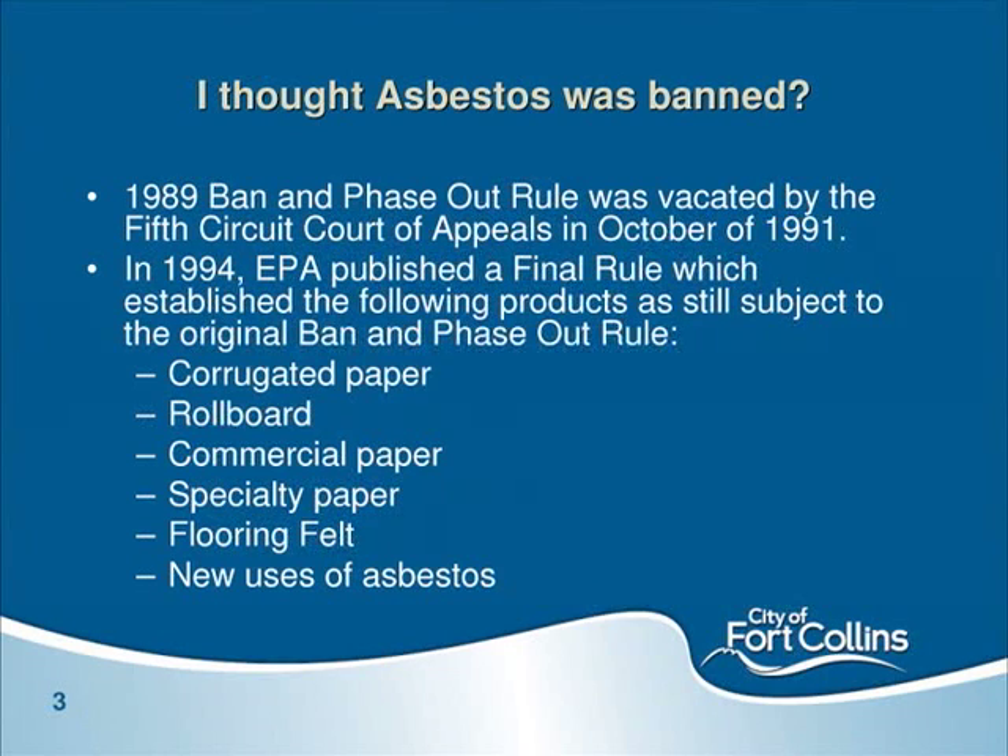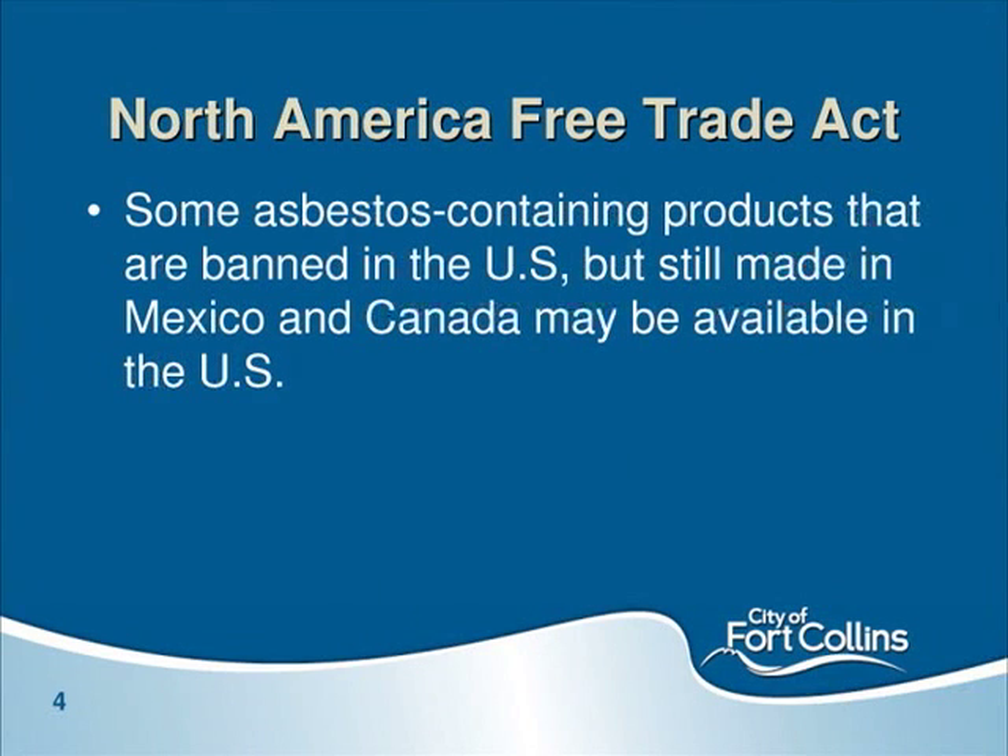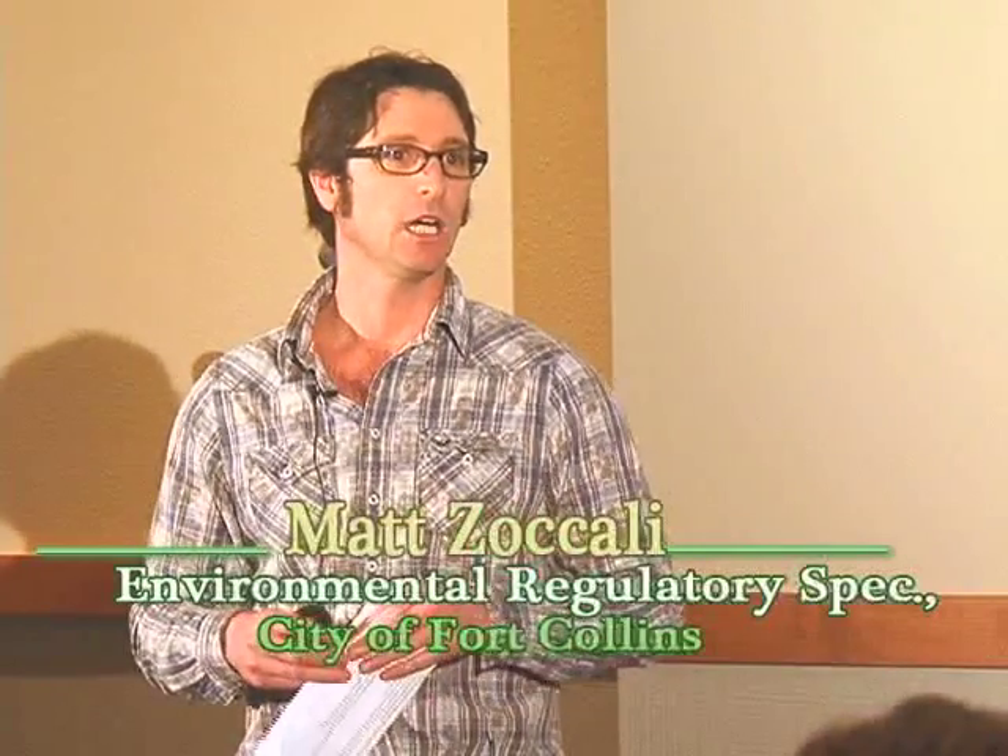Asbestos is still used in products. With NAFTA, products came in from countries with less stringent environmental regulations such as Mexico and Canada, and those products are commercially available. Another factor was Hurricane Katrina — there was an urgent need for building materials, and sometimes they didn't go through the same oversight. There are stories of people finding asbestos-containing putties in homes as new as built in 2000 and 2001. Asbestos is still an issue.